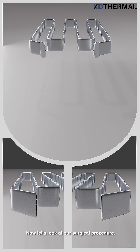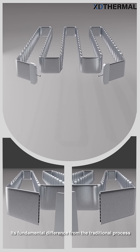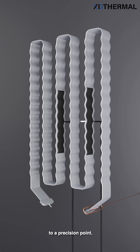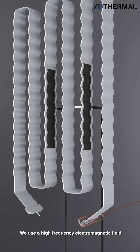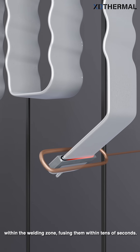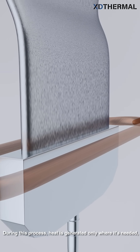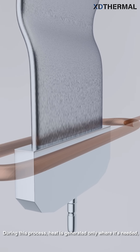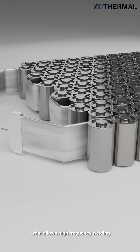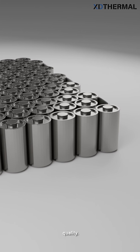Now let's look at our surgical procedure: high-frequency welding. Its fundamental difference from the traditional process lies in shifting the heat from global coverage to a precision point. We use a high-frequency electromagnetic field to precisely induce heat only in the metal molecules within the welding zone, fusing them within tens of seconds. Heat is generated only where it's needed, leaving the rest of the tube virtually unaffected.